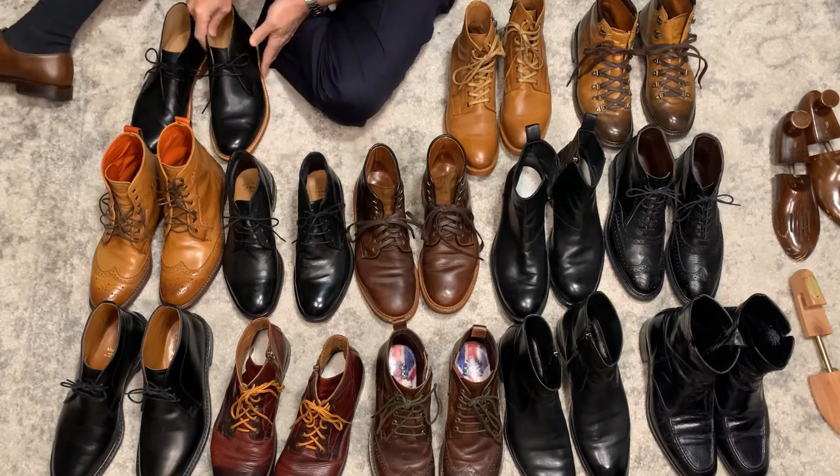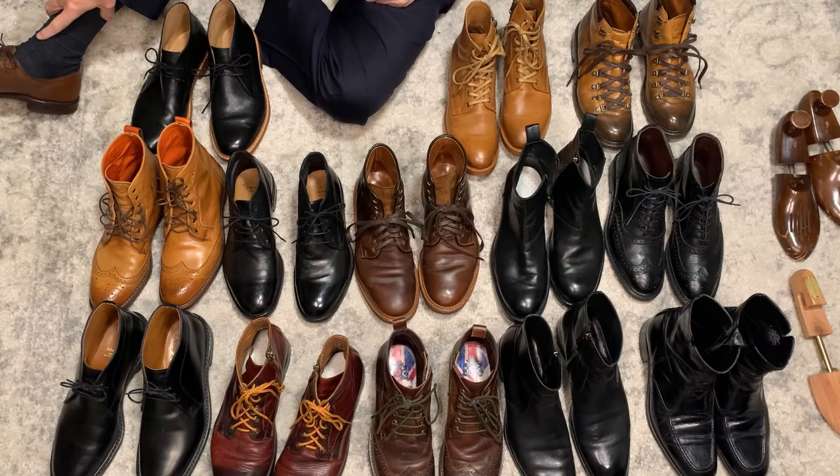And that is it — that is my boot collection. If you have any questions or comments, feel free to leave them down below. Thanks.